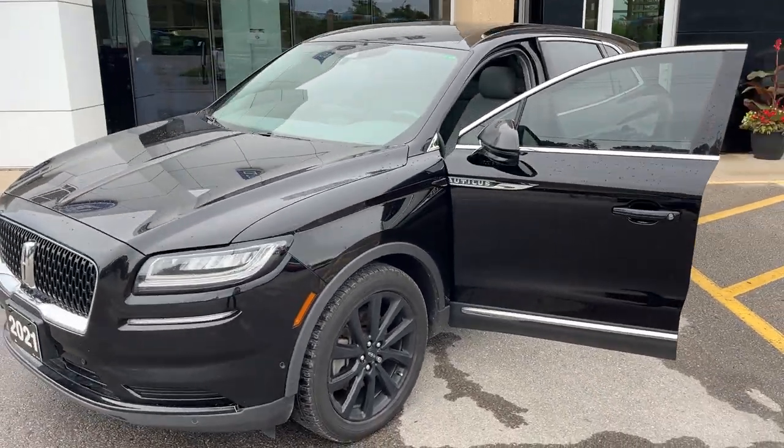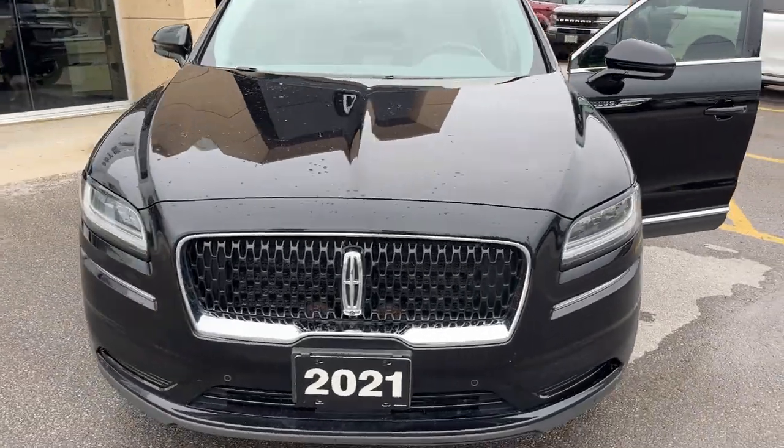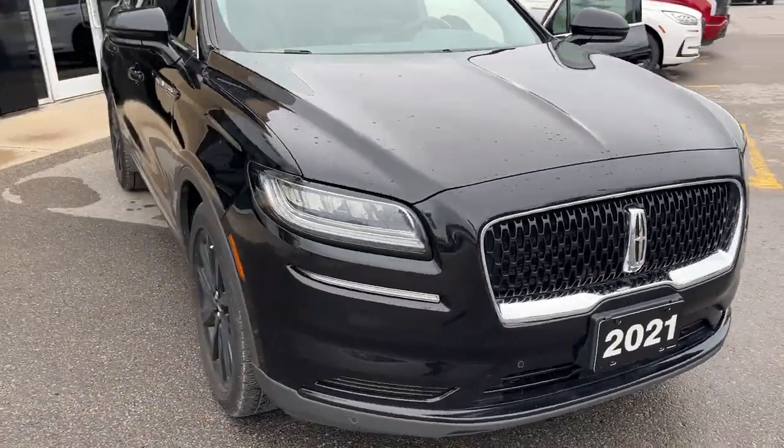2021 Lincoln Nautilus Reserve all-wheel drive. This one's a 201A package in the Infinite Black Metallic paint — really sharp looking vehicle.